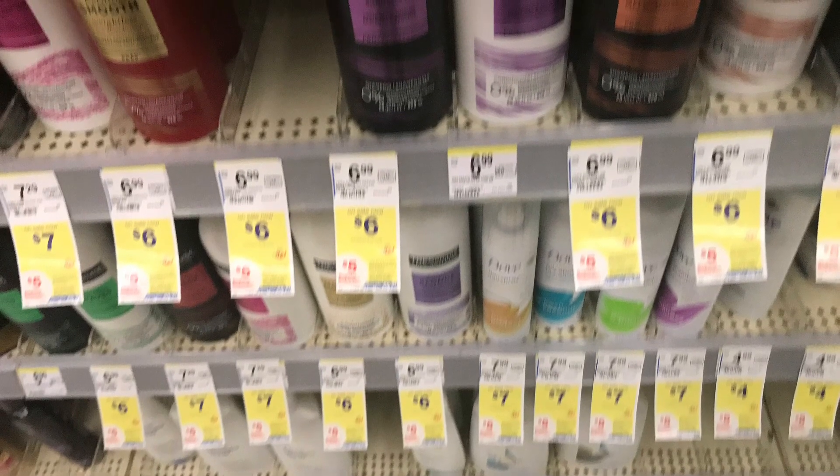There's a really decent deal on TRESemmé. These are priced at six dollars each, so two is going to total you twelve dollars. Use the five-dollar off-two digital coupon and you'll pay seven dollars, then get back a five dollar register reward — making these just two dollars for two, or a dollar each. I feel like that is a great deal to stock up on shampoo if this is your go-to product.